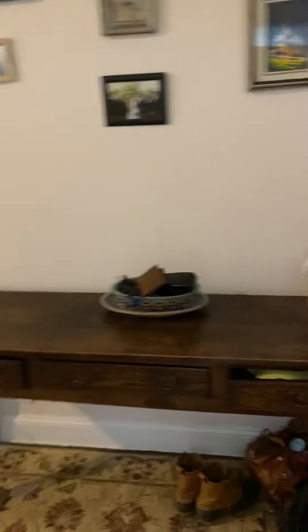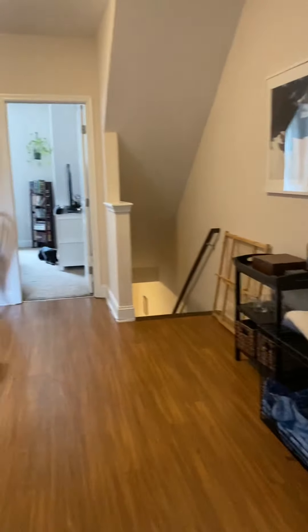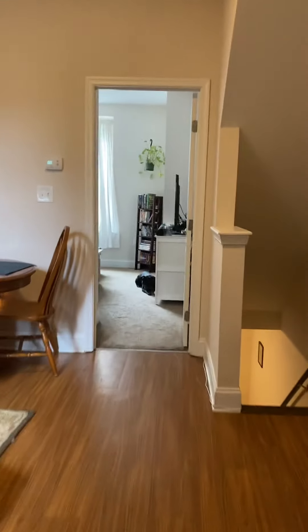As you enter the space, it kind of has a left and a right, so there's a nice little entry foyer and dining room. I'm going to head towards the front of the space.